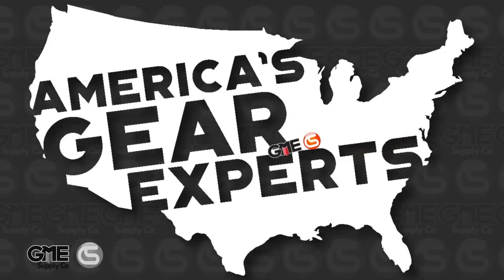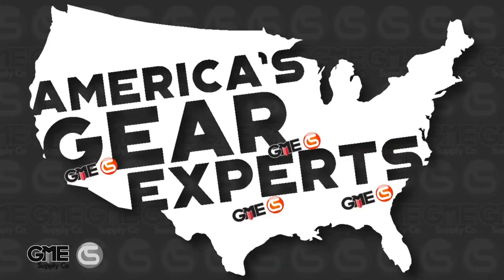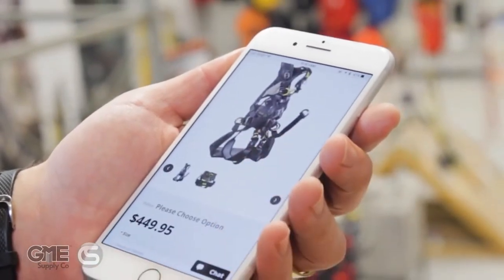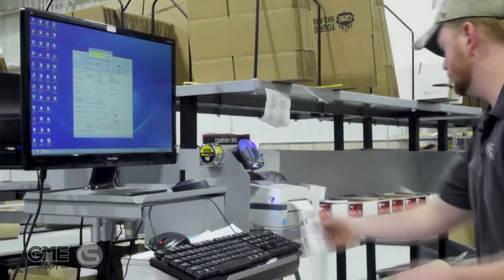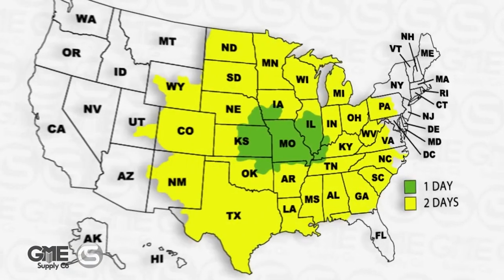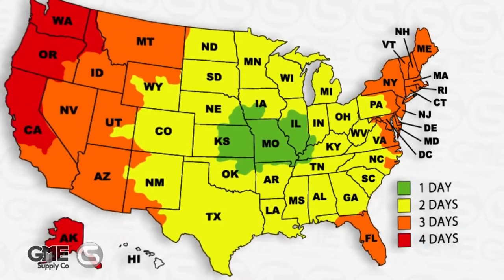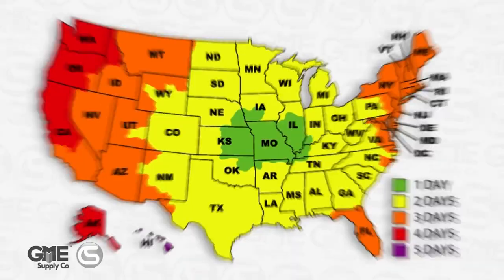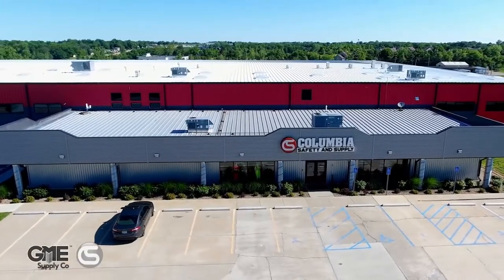One of the best ways we can do that is through our national network of distribution locations and training facilities. Everyone expects to be able to order something online or through our gear experts and get it in just a day or two, and that's what our national footprint allows us to do. Let's take a look at the time and transit for standard ground shipping from our various locations, beginning with our headquarters centrally located in Columbia, Missouri — we're local to the heart of America.